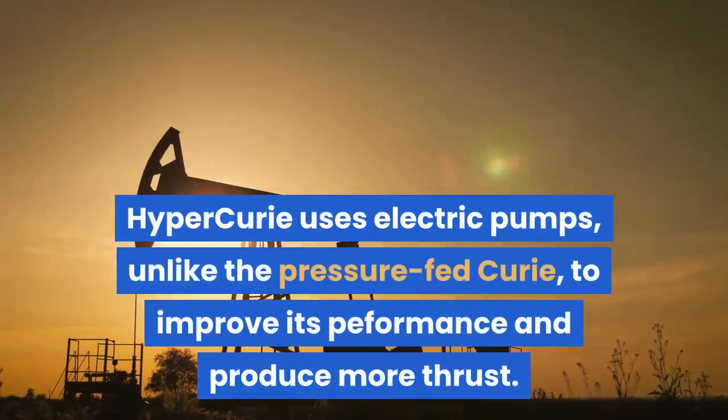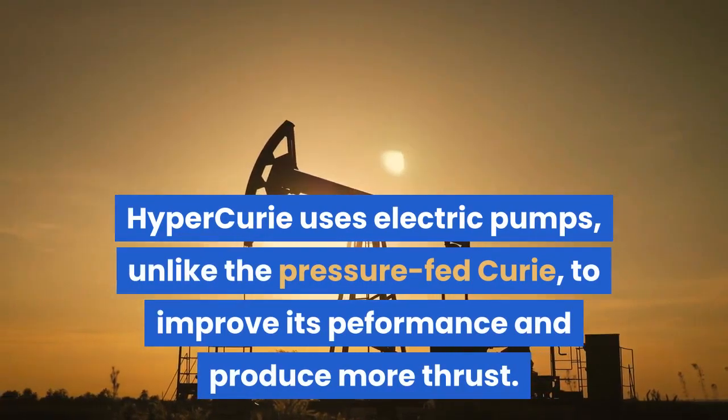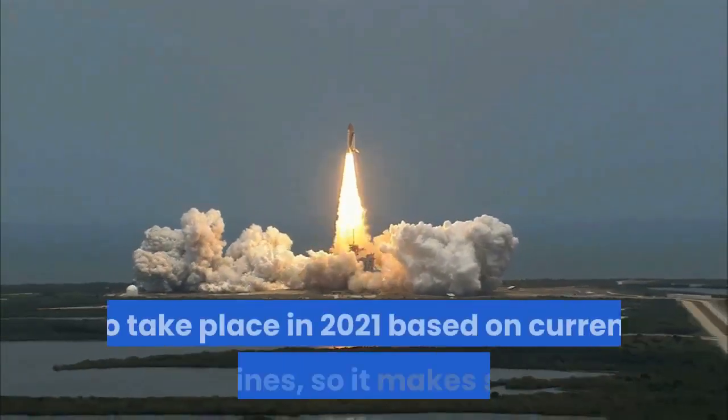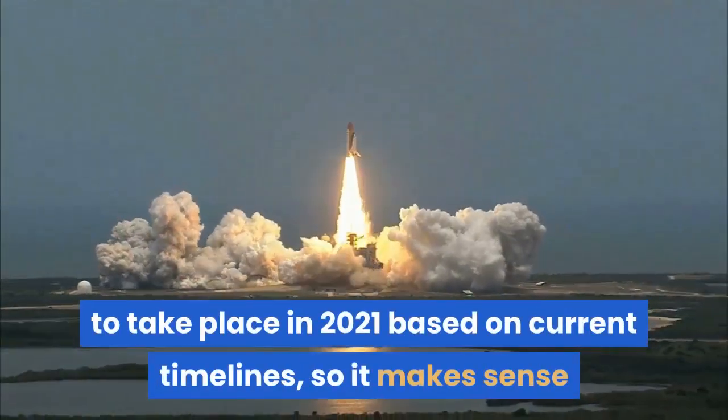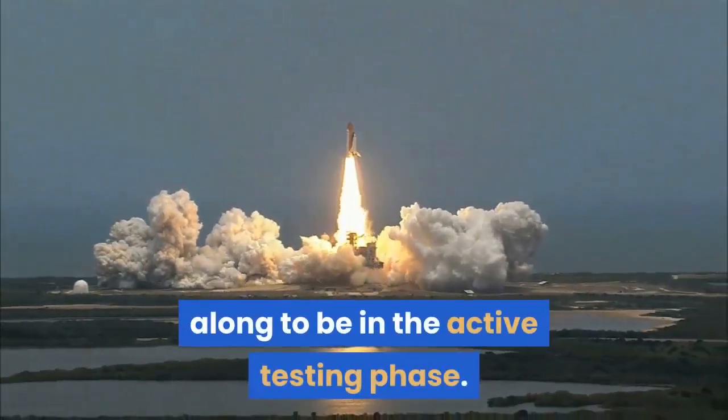Hyper Curie uses electric pumps, unlike the pressure-fed Curie, to improve its performance and produce more thrust. Rocket Lab's lunar delivery mission for NASA is set to take place in 2021 based on current timelines, so it makes sense that the engine would already be far along to be in the active testing phase.